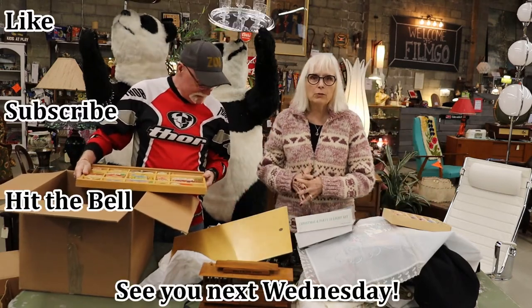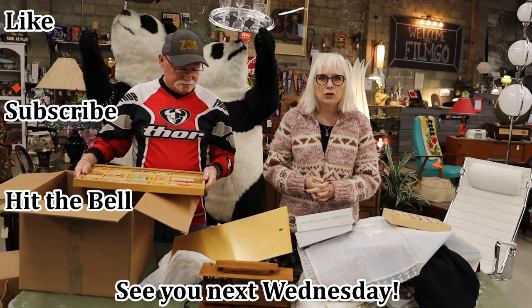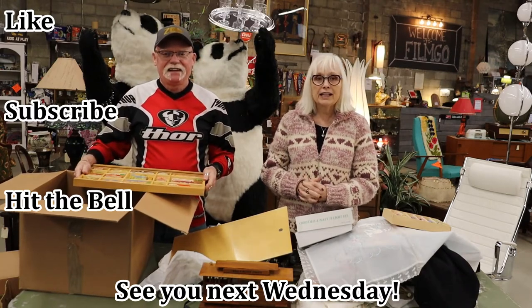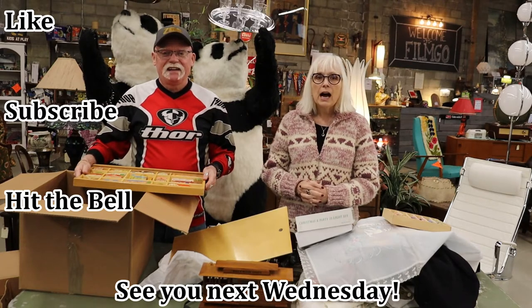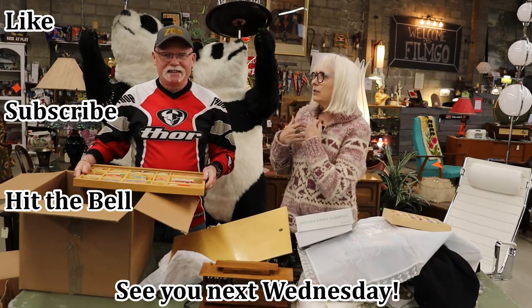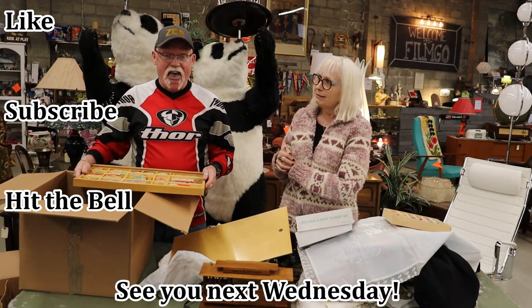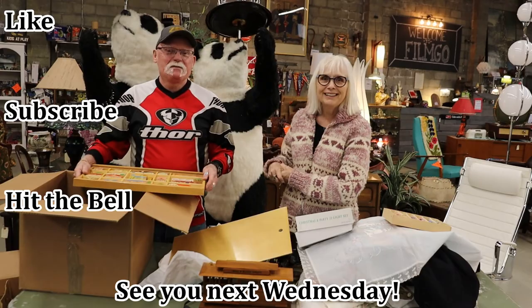That's it. Thank you for watching. We put out new videos every Wednesday. Make sure to like and subscribe to our channel and hit the little bell icon so you can get notifications when we upload. I'm going to be away next week, so Neil's going to be here and I'm sure there'll be lots of entertainment coming your way. Take care, bye-bye.